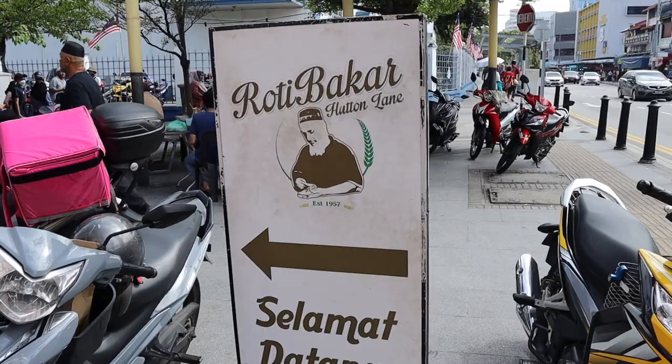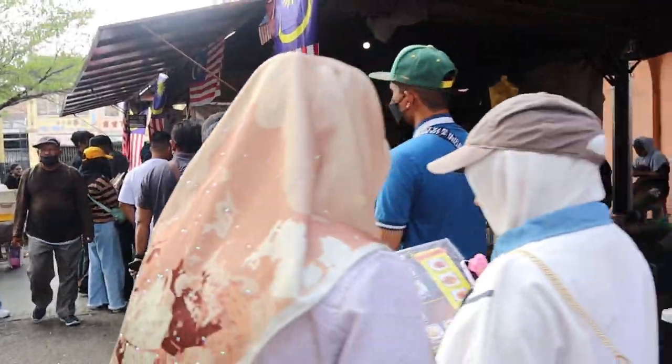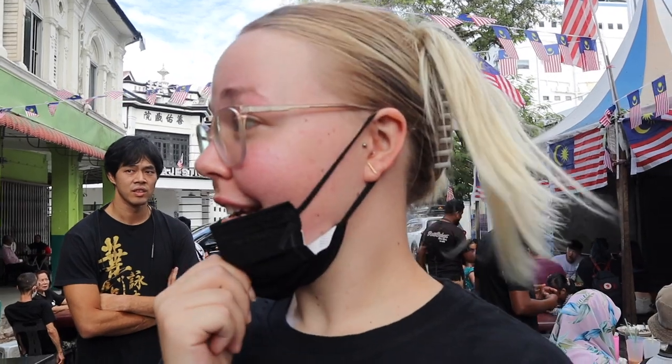We have obviously started off really well because this is the longest line I've ever seen for food in my entire life, so that must mean it's worth it. There's a little rule or saying we live by when we travel — if there's locals there, a lot of locals, I reckon it's a good place to go. Let's try.